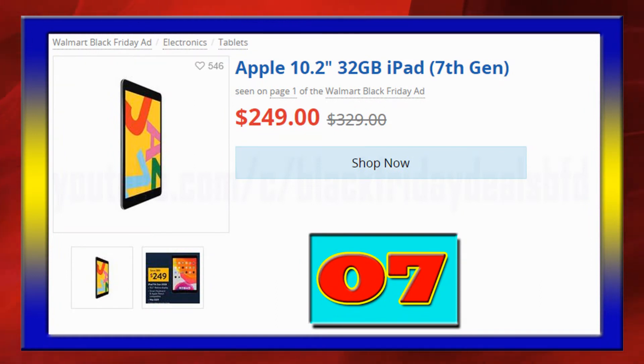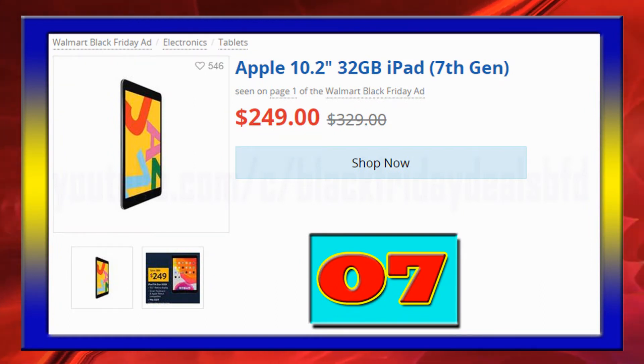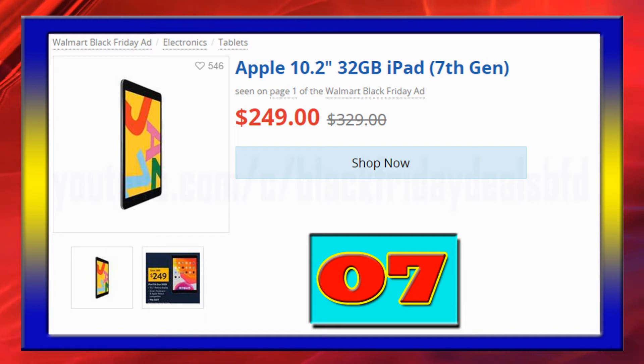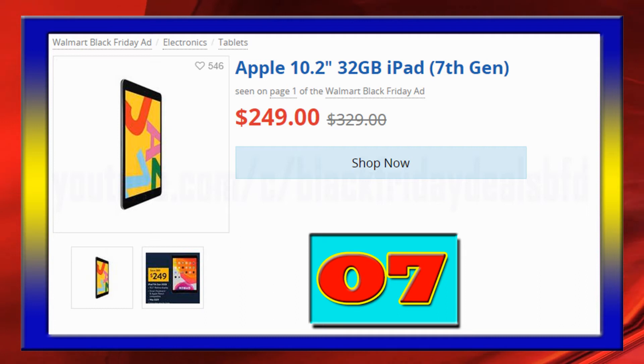Apple iPad 10.2-inch Retina Display, A10 Fusion Chip, Touch ID Fingerprint Sensor, 8MP back camera, 1.2MP FaceTime HD front camera, and many other features available at $249.00.